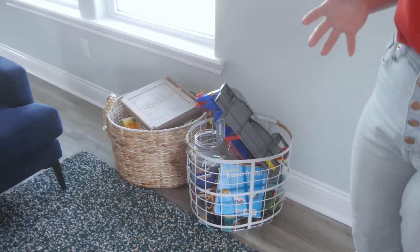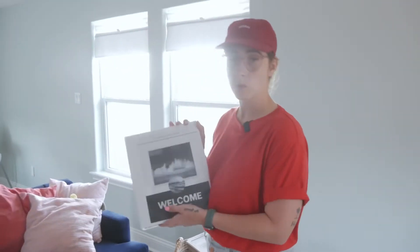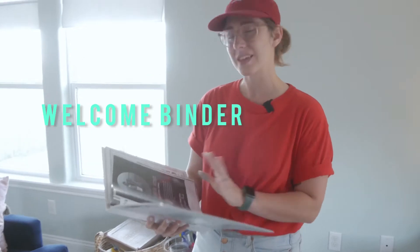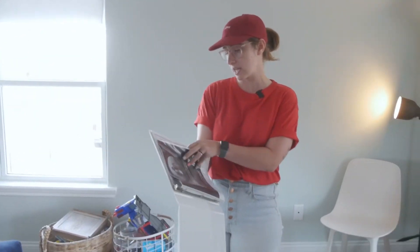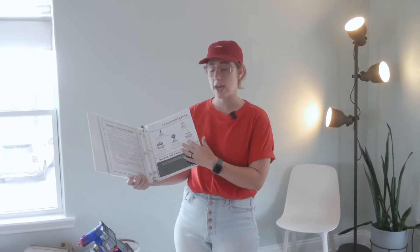But there's other stuff that we don't list that's kind of just a nice surprise when they get here. Things like our welcome binder — this is actually listed in our posting, but it's nice to have a physical copy when you get here. It has stuff you can rent, like where to get a scooter or a slingshot when you're in Galveston, and our top places to eat, of course.